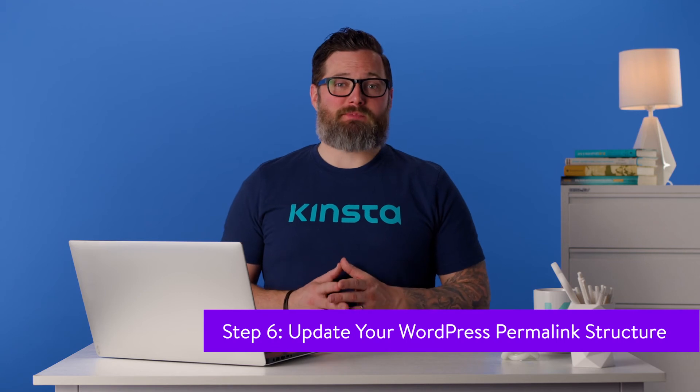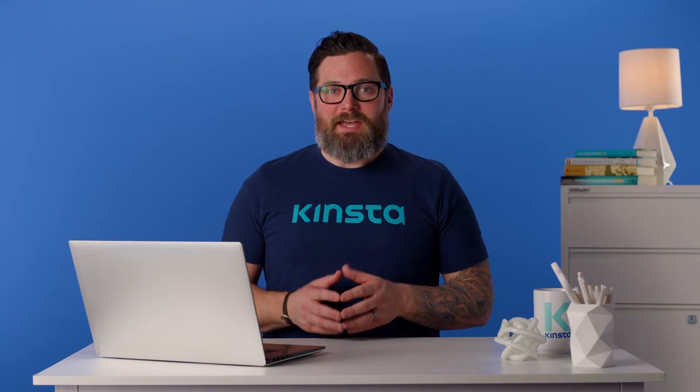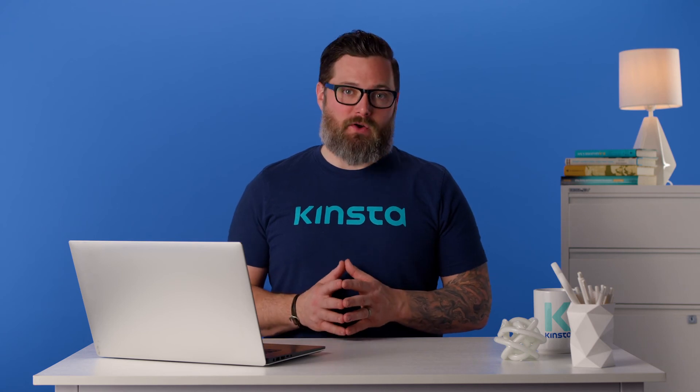If you open any of your WordPress posts or pages right now, you'll notice that their URL probably looks like a numeric ID. That's the default URL or permalink structure that WordPress uses — each post or page gets a unique ID and its URL includes that number. It's recommended that you change that permalink structure early on in your website's life; otherwise, it can impact your site's search engine optimization and cause significant technical errors.